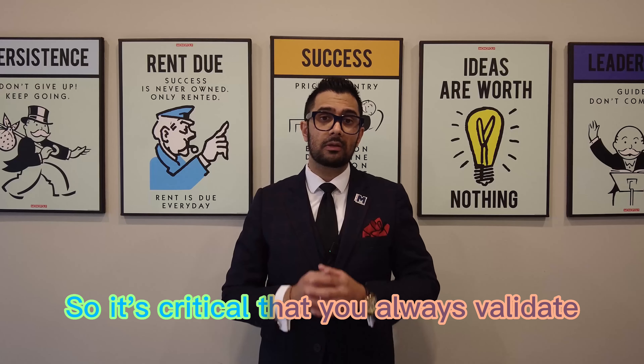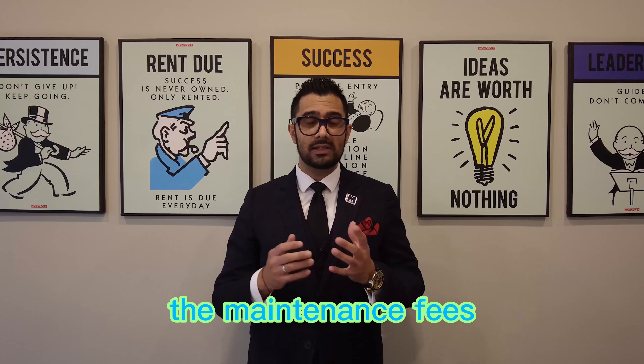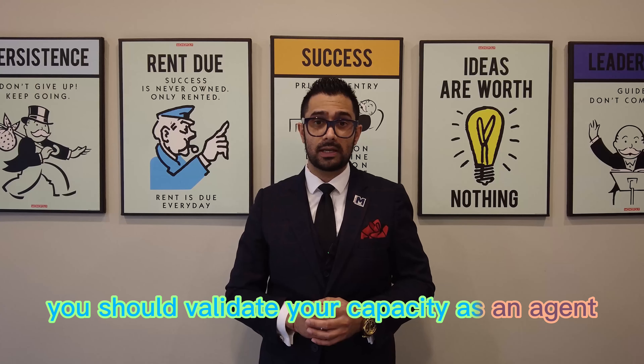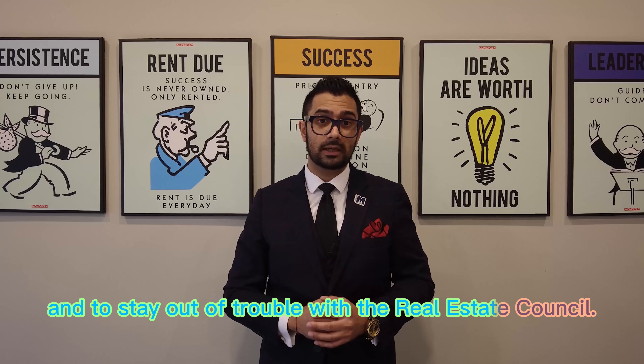So it's critical that you always validate the square footage, the maintenance fees — anything and everything that you can validate. You should do so in your capacity as an agent to protect your client's best interest and to stay out of trouble with the Real Estate Council.